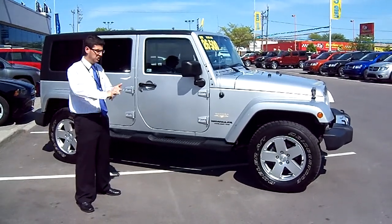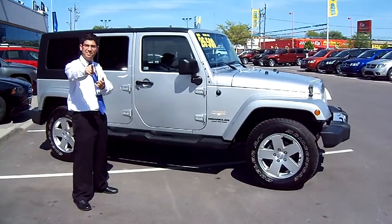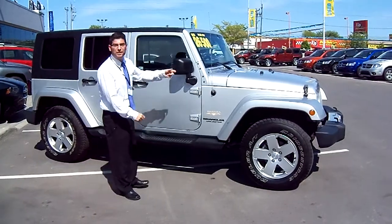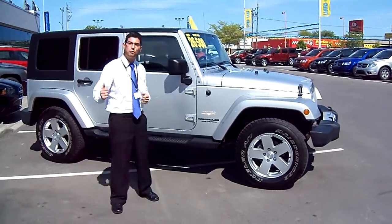So whether you're from London, Dunnville, Welland, or St. Catharines, come on down, give this little buggy a ride, you'll love it. Ask for Mark at Performance Chrysler.